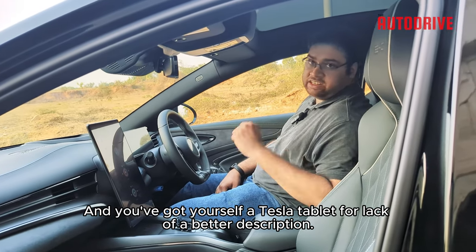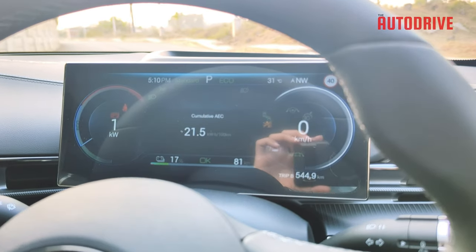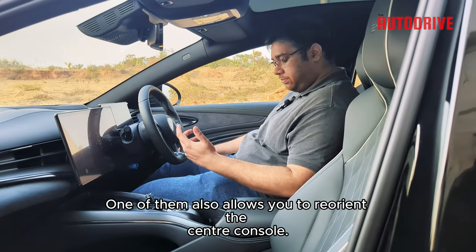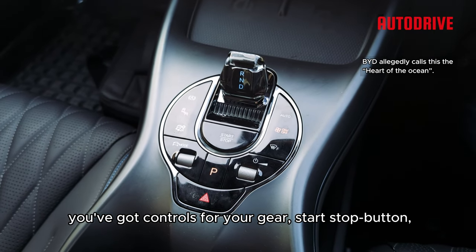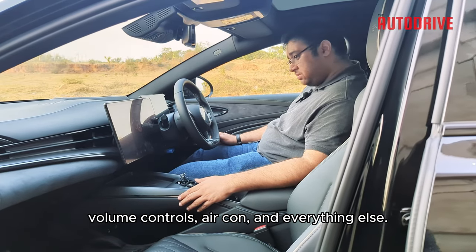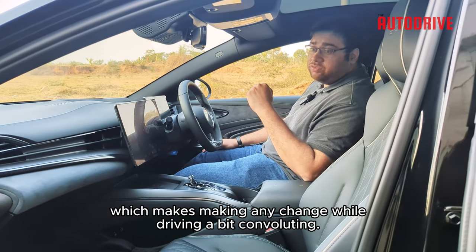You've effectively got yourself a Tesla-style tablet, and unlike the Tesla Model 3, you also get a screen in front of you showing vehicle status, speed, battery charge, and everything. The steering wheel is nicely wrapped in leather and has a bunch of buttons — one of them lets you reorient the center console. Under the wireless charger, you've got controls for your gear selector, start-stop button, parking brake, hazard light, driving mode, volume controls, aircon, and everything else. That said, almost all major functions are controlled through the screen, which makes making any change while driving a bit convoluted.